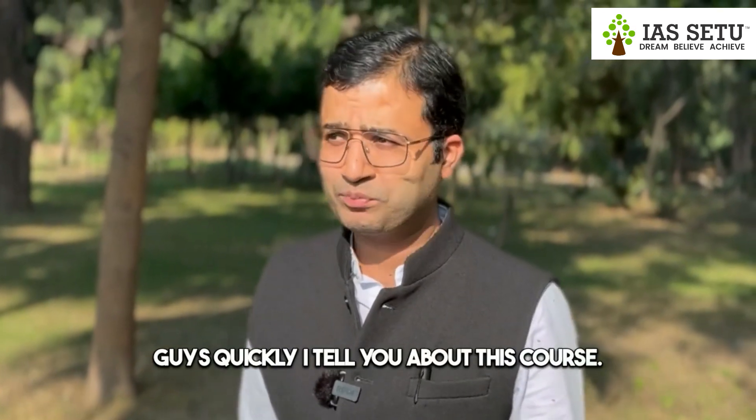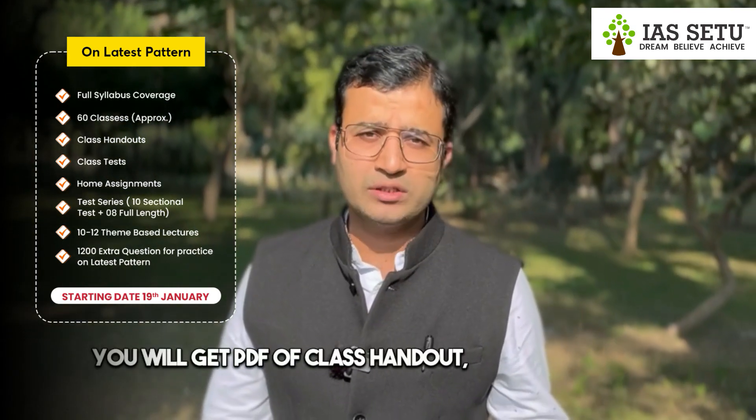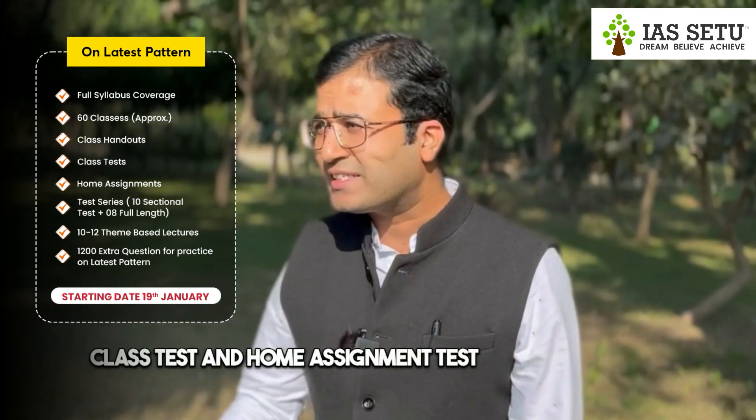Quickly, let me tell you about this course. It has full syllabus coverage with 60 plus lectures. You will get PDFs of class handouts, class assignments, class tests, and home assignments. A test series is also included, featuring 10 sectional tests and 8 full-length tests with detailed explanations.